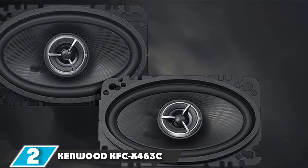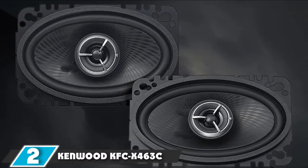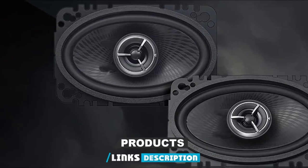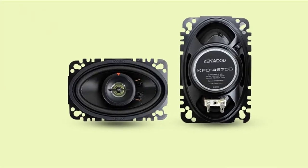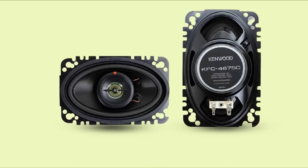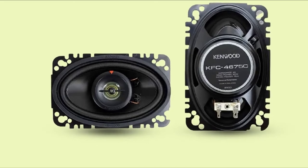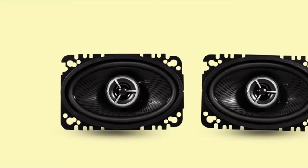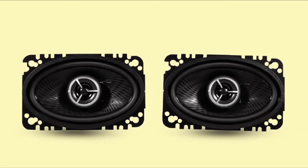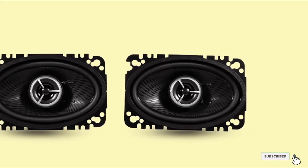Moving on to number 2, the Kenwood KFC-X463C Excel 46 2-Way Speaker System. These speakers are precisely what you would expect from Kenwood — they sound real nice. We tested them with a 50-watt per-channel amplifier and they were great. I'd be careful about feeding them much more than 50 to 75 watts, as high-volume or excessive musical peaks could easily push past the 100-watt max. They have a lot of bolt pattern options to make door installation easy, and it takes a lot of volume to distort them — they sound nice and clear at low volume.